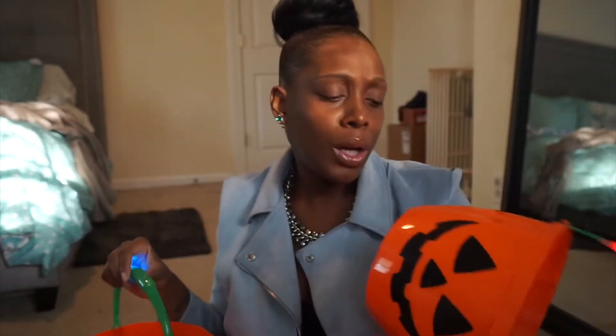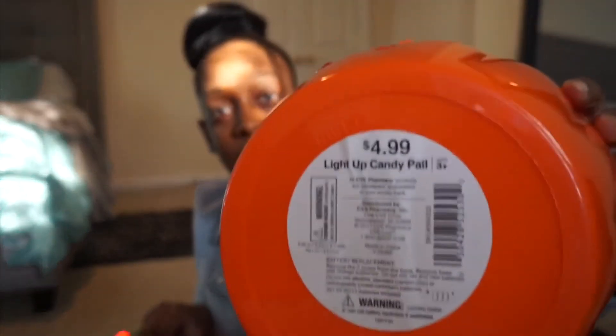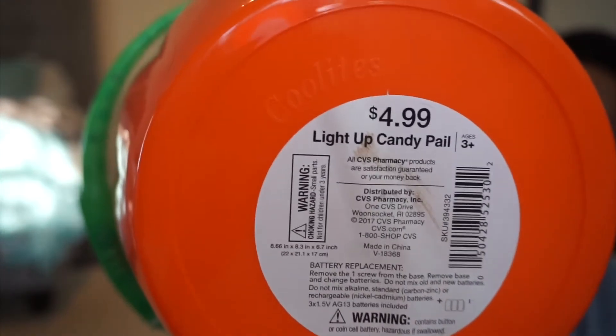I got this from CVS Pharmacy and it's $4.99. We had these from last year — they don't break unless the kids are being too rough. We had them from last year and they were good to go for 2018. So once again these are from CVS at $4.99 — not too bad for fun little Halloween buckets.